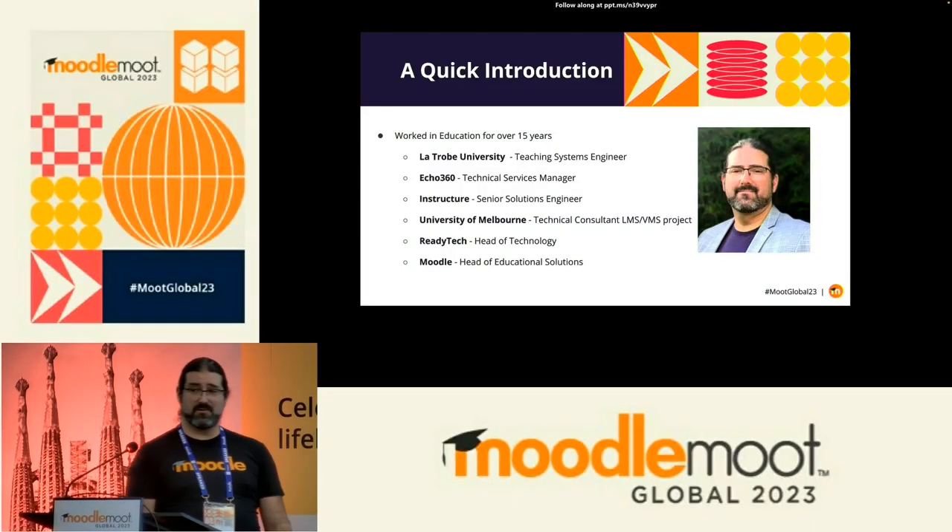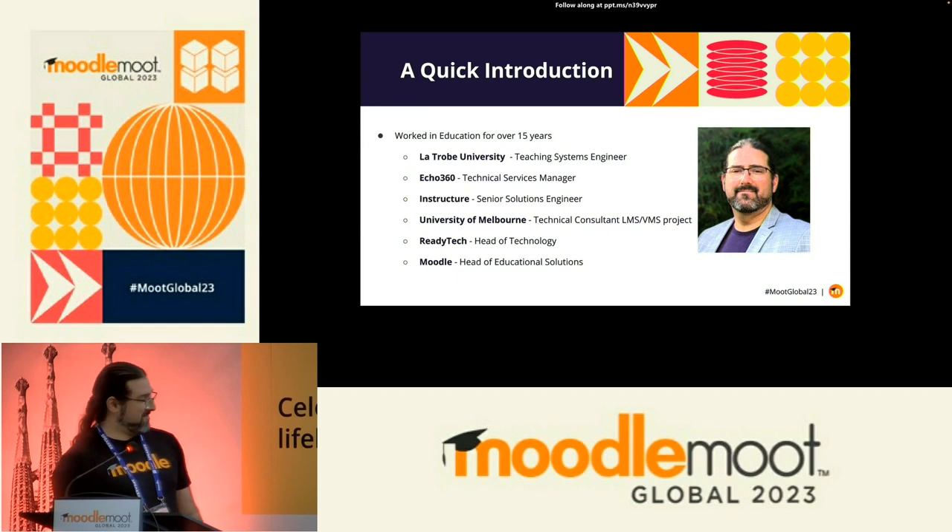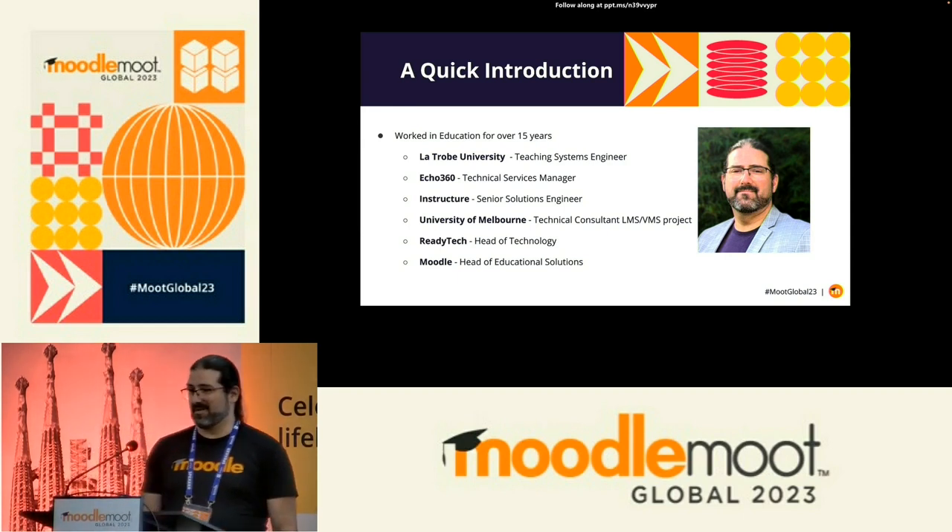My last role was at ReadyTech, where I was Head of Technology, looking after three student management system products — product managing and engineering managing all of that. And now I'm Head of Educational Solutions at Moodle.